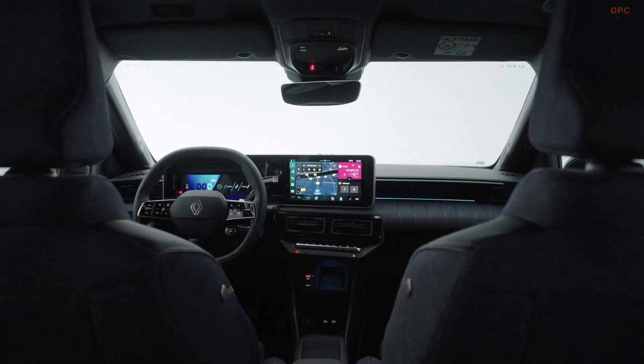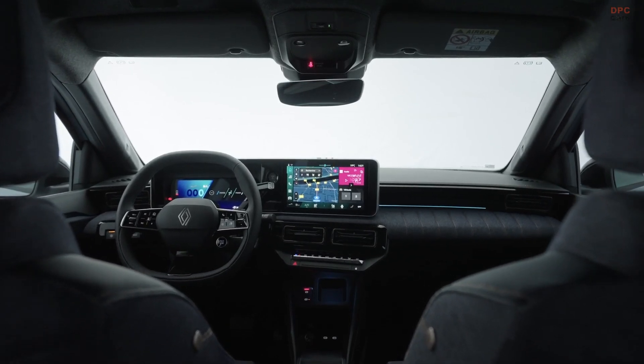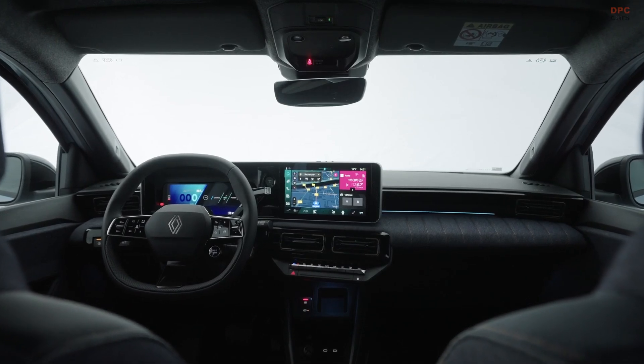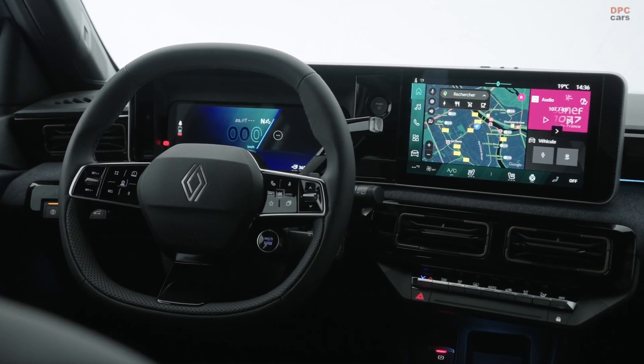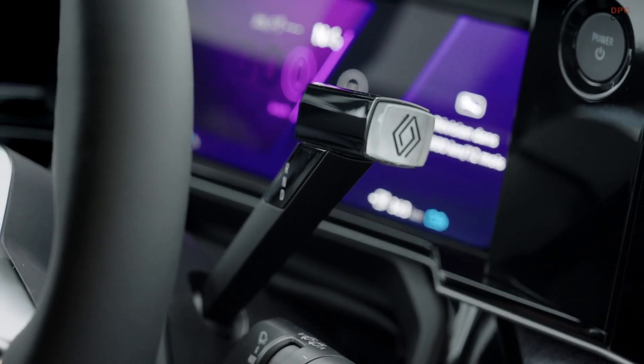Inside, you will notice the familiar setup carried over from the Renault 5 hatchback. However, since this version is bigger, you get more space, specifically 14.8 cubic feet of cargo capacity. The wheelbase has also been stretched to 103.1 inches, providing more leg room for those in the back.